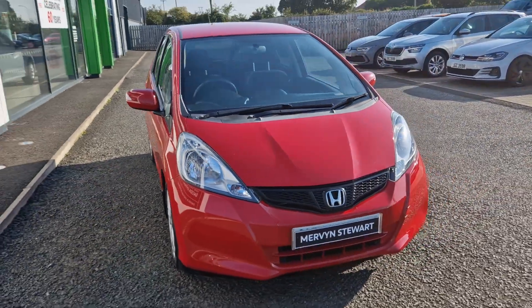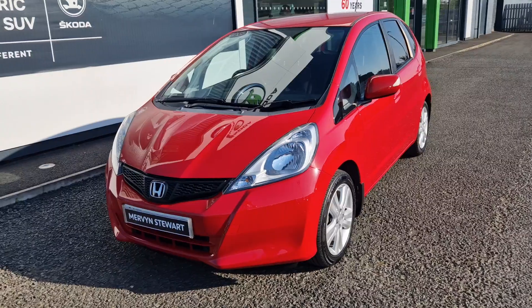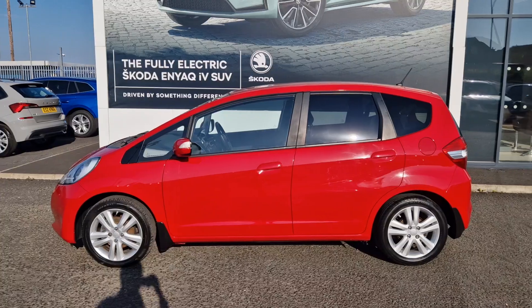Hi there folks, William McMurvins here at Skoda in Northdowne. Here we have a 2015 Honda Jazz with the 1.4i VTEC engine and, as you can see, it's the 5-door hatchback finished in red.